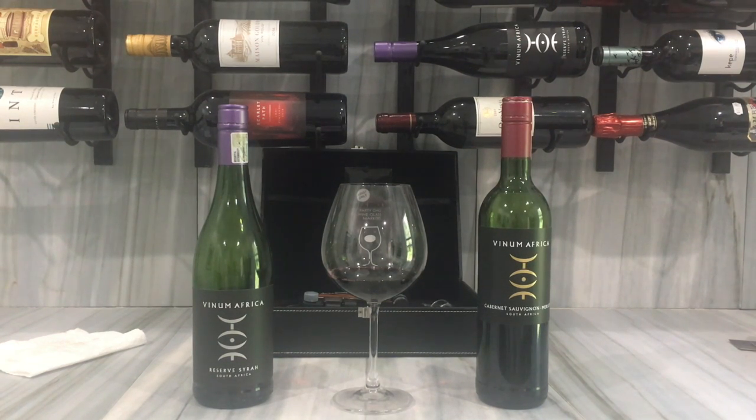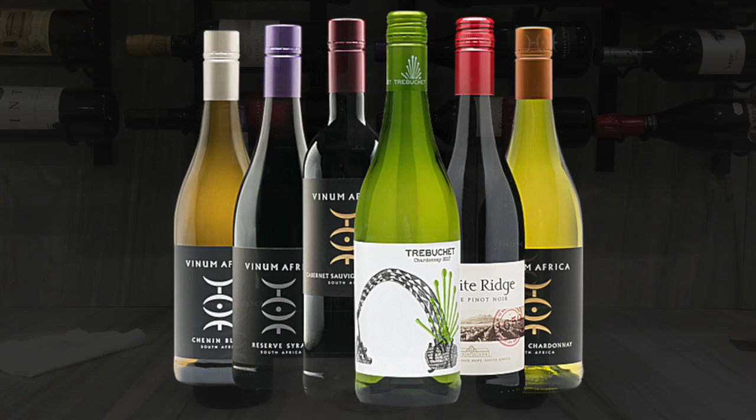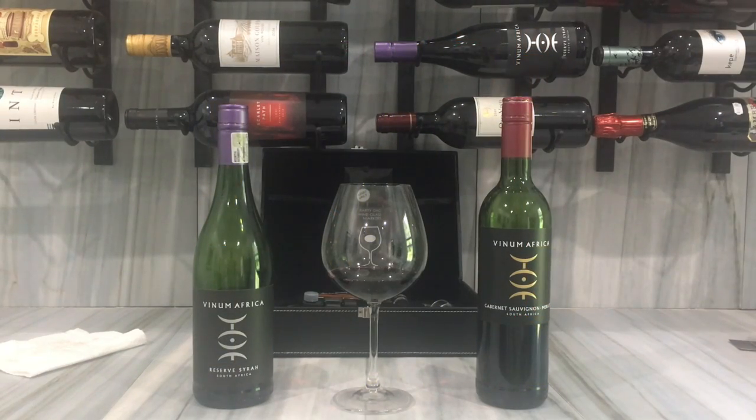If you notice what I got sitting here, I got the Vinium Africa series. I got these from the Wine Insiders. Previously it was the Reserve Syrah, and today I have the Cabernet Sauvignon Merlot mix — so the Bordeaux-type of mixture.